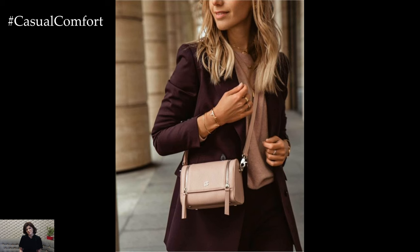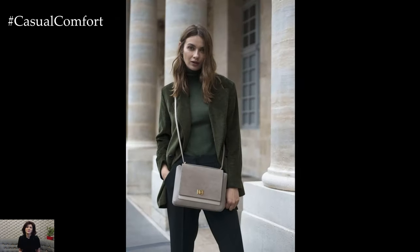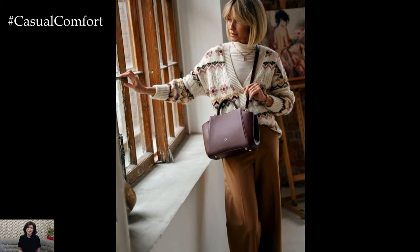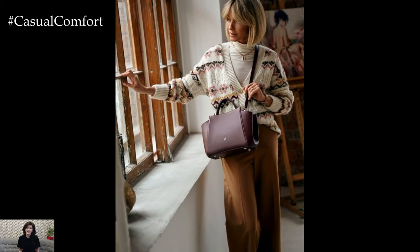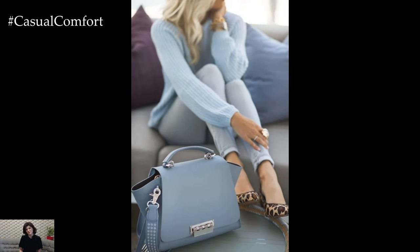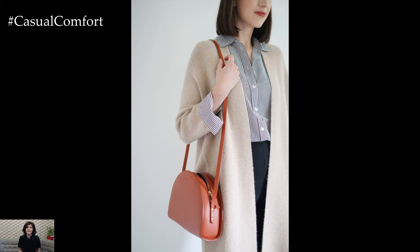When styling a stylish handbag with your outfit, consider the overall aesthetic and mood you want to convey. A structured tote or satchel adds polish and sophistication to tailored ensembles, while a slouchy hobo bag or bucket bag lends a relaxed and effortless vibe to casual outfits. Experiment with different shapes, sizes, and textures to find the perfect handbag that complements your personal style.